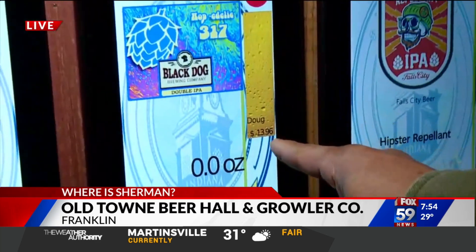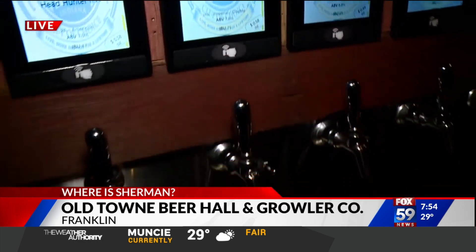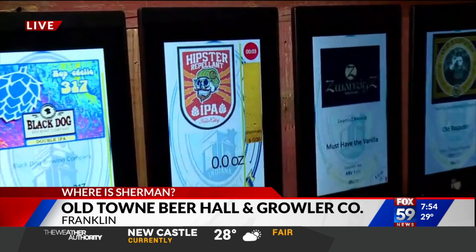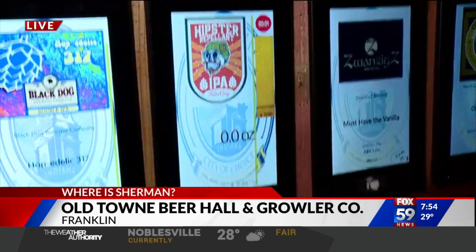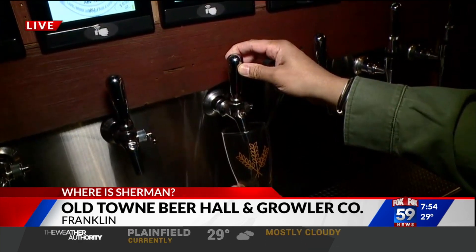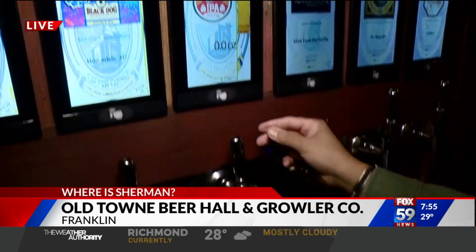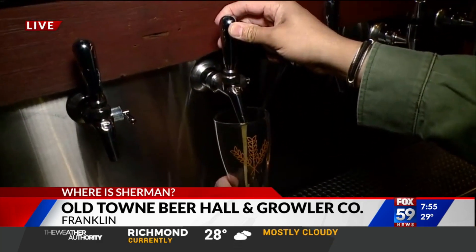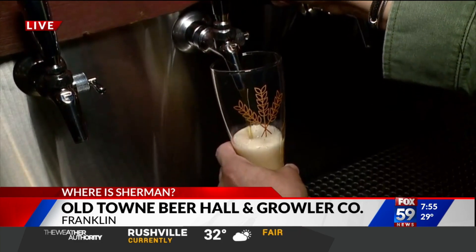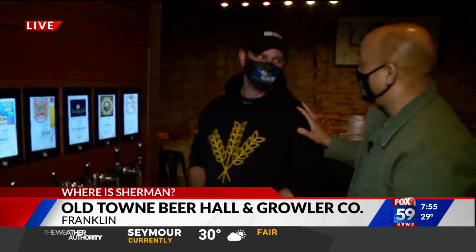The bracelet shows your name and how much money you have left. It times out to prevent anyone other than you from using it — so no one can steal your beer. Sherman struggles with the pour and has to try again. It takes practice, but it's a very cool concept.